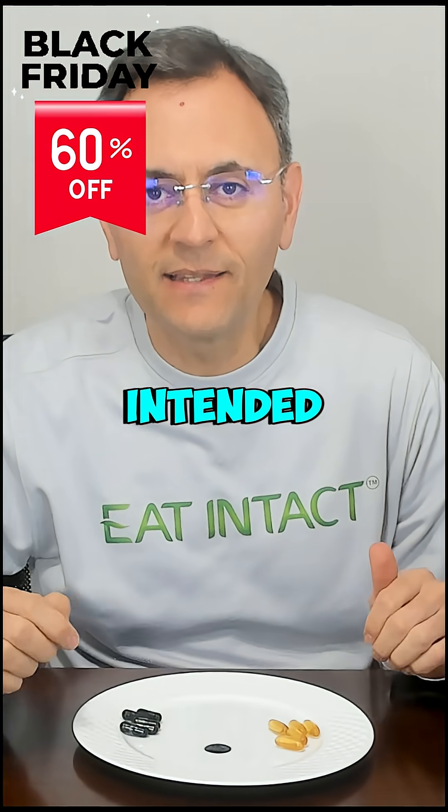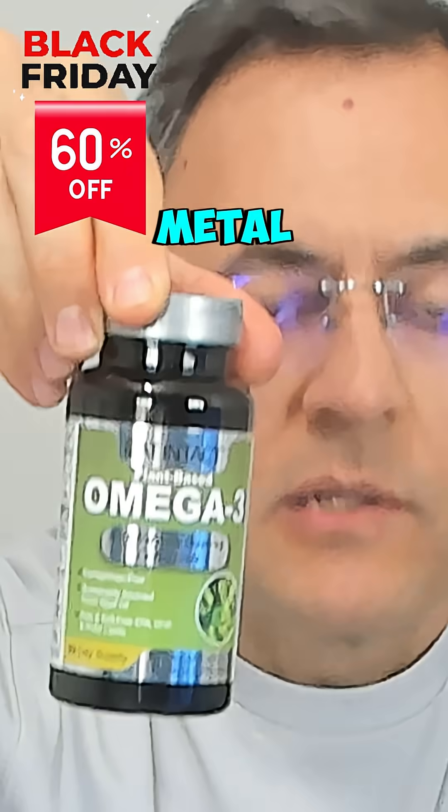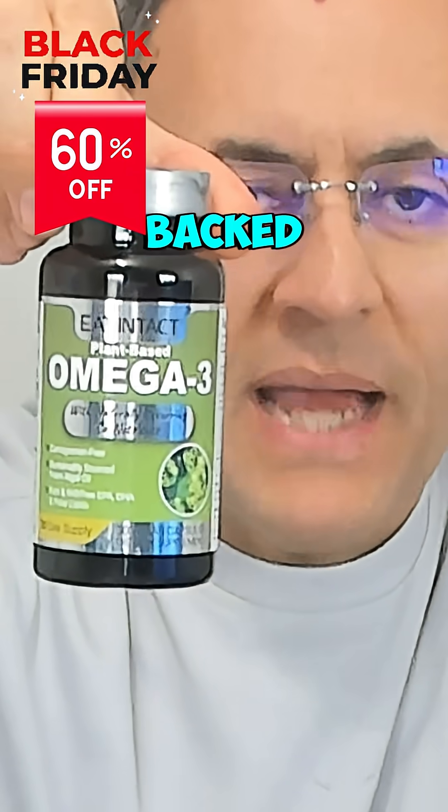We do third-party testing for heavy metals, gluten, soy, and dairy to make sure that all the claims are backed by analysis.